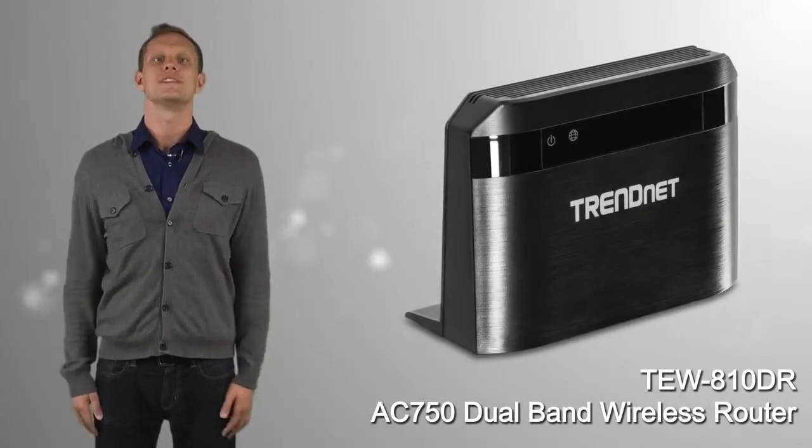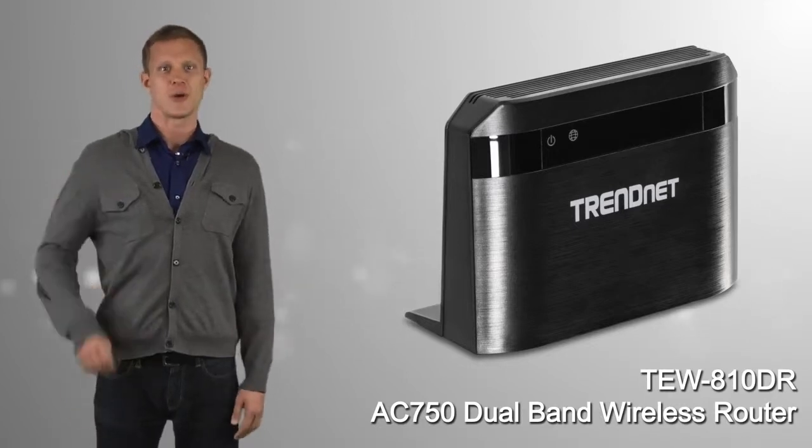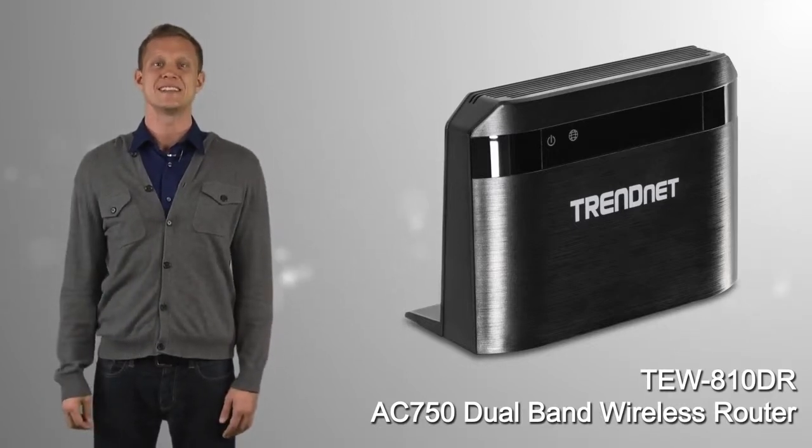Build a future-proof wireless AC network with the TRENDnet TEW-810DR.